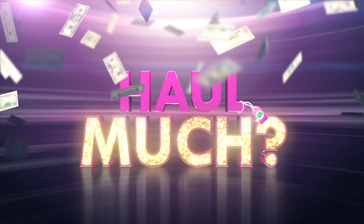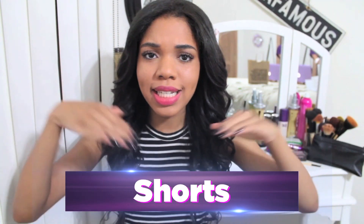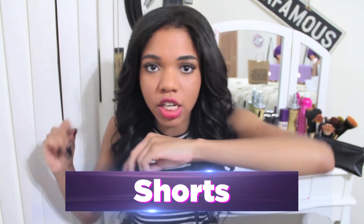Hey everyone, welcome to another episode of Haulmuch. Today's category is shorts. So let's dive right into the video. I'm so weird, but you guys, I hope you all enjoy. Let's get into it.